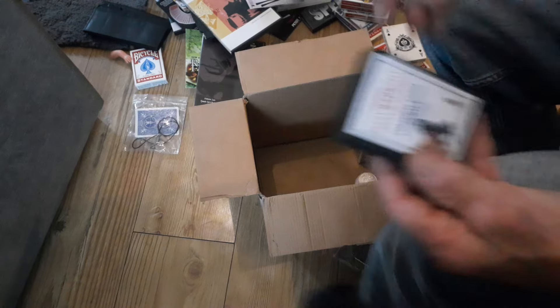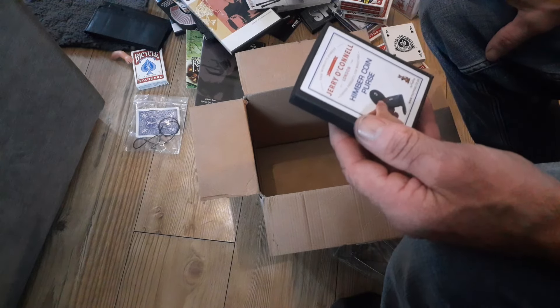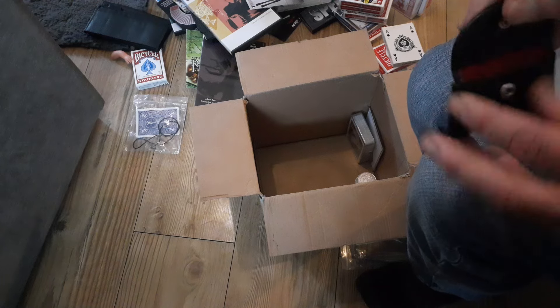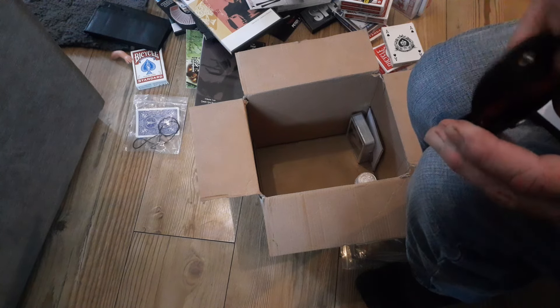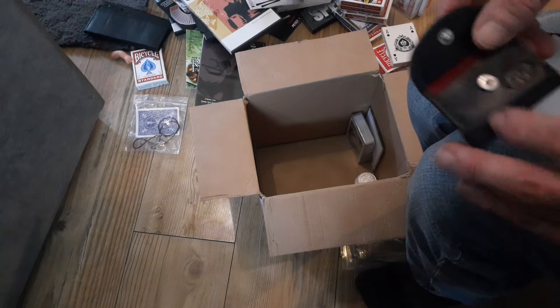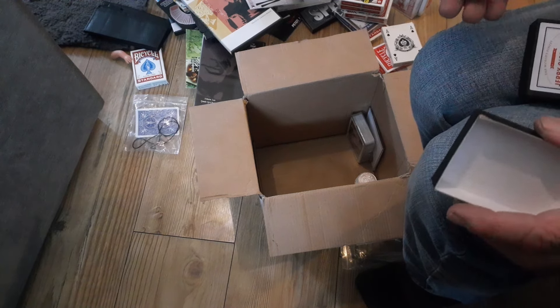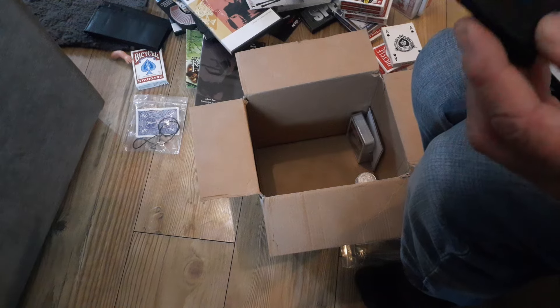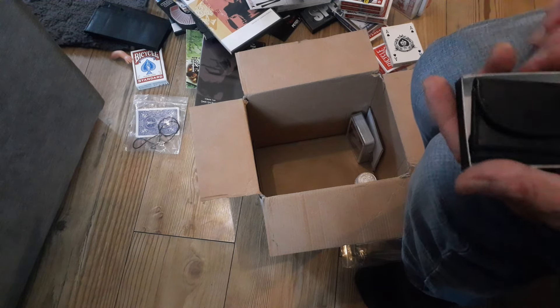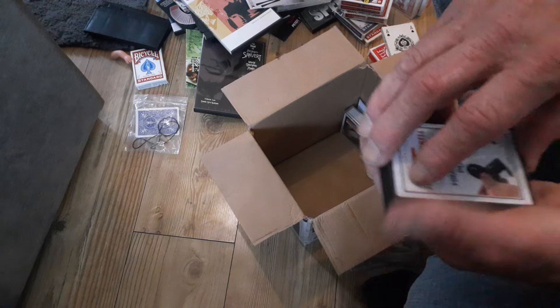And we've got a Jerry O'Connell Himber coin purse — that's cool! Hey, J-O-L — that's that same Jerry O'Connell branding. That might give me a bit of insight into that actual wallet.